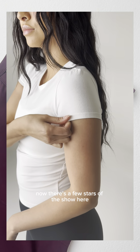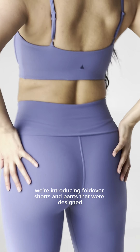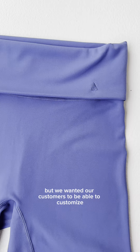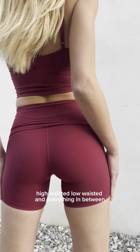Now there's a few stars of the show here. For the first time ever, we're introducing fold-over shorts and pants that were designed not only to have a 10 out of 10 tummy control, but we wanted our customers to be able to customize the height of their waistband — high-waisted, low-waisted, and everything in between.